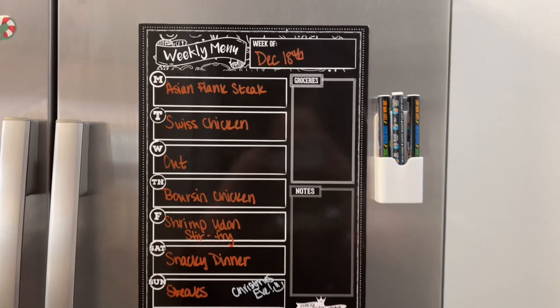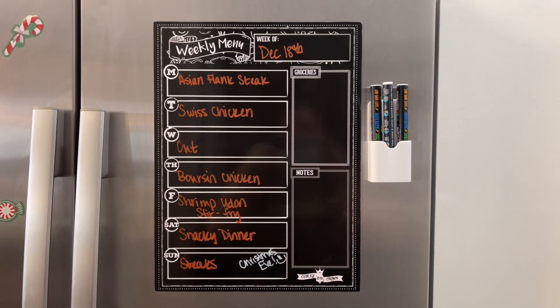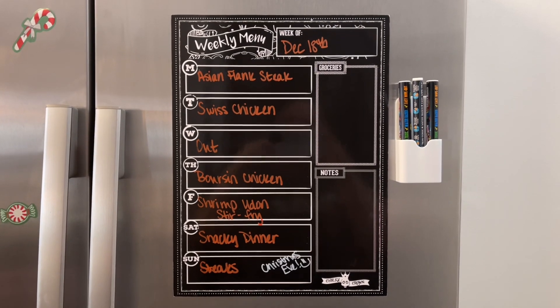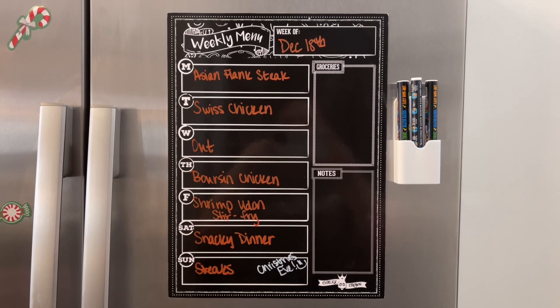All right, that is it for this grocery haul. I hope it gave you some dinner ideas or some ideas of things you need to pick up from the grocery store. If you liked this video, hit the thumbs up button below and subscribe to my channel if you're not already. I hope you have a great rest of the day — thanks so much for watching!